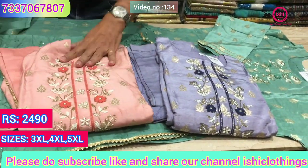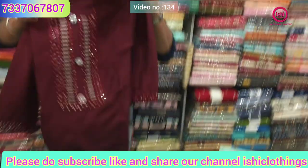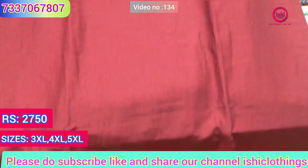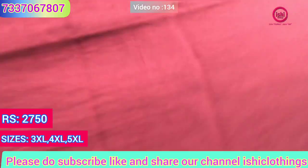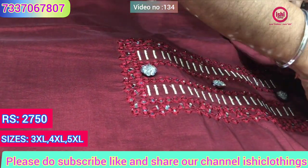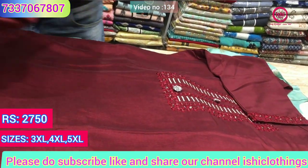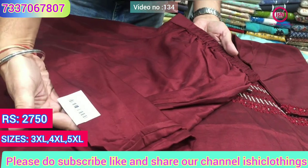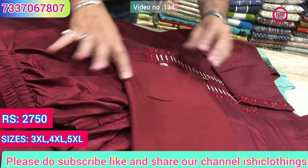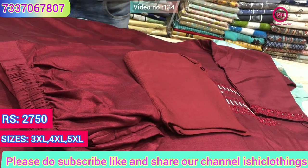Nice combination of colors. You can see very decent work on it — very fine fabric with lovely handwork and nice mirror work. A similar fabric bottom is there and a self dupatta with this — a full dupatta. The price range is 2750 and sizes available are 3XL, 4XL and 5XL.